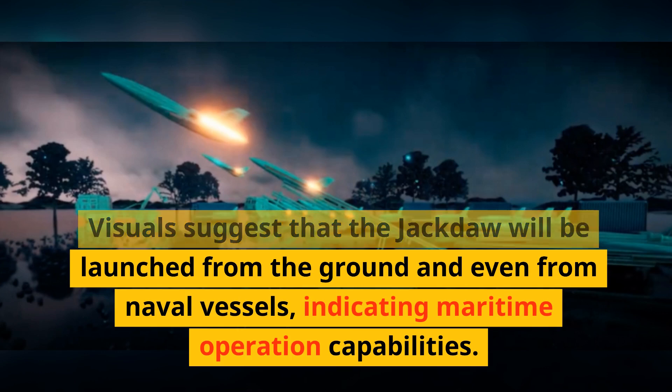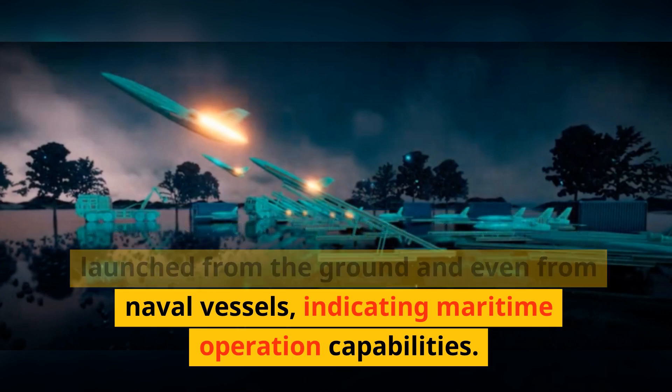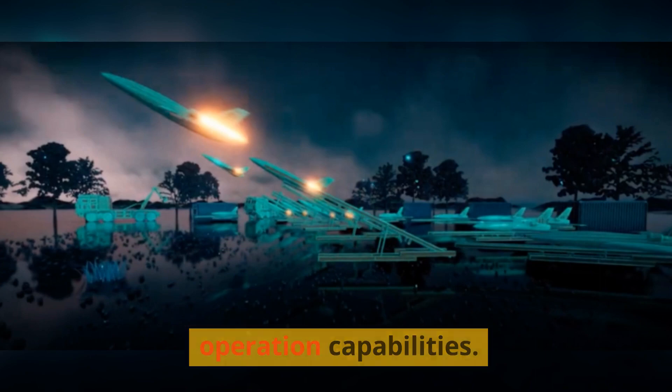Visuals suggest that the Jackdaw will be launched from the ground and even from naval vessels, indicating maritime operation capabilities.